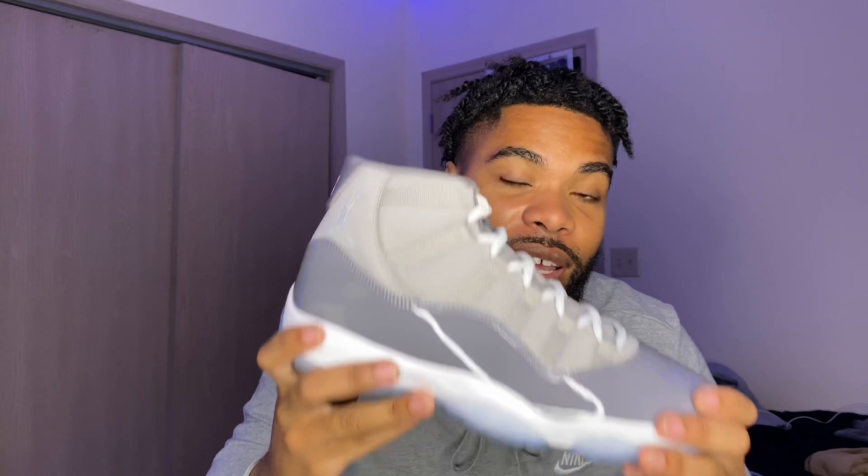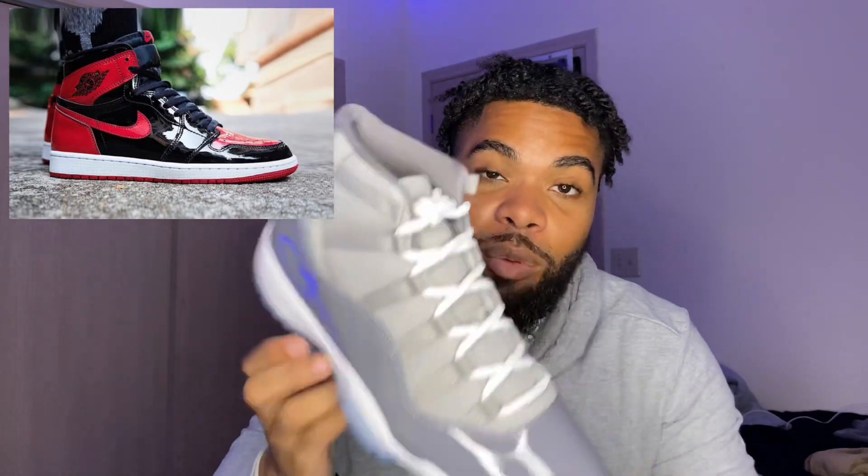Comment below — do y'all think this is the shoe of the year? I believe this is the shoe of the year. This is coming in my number one spot. My number two spot is the Jordan One Patent Leather Ones. I will be doing a shoe review and outfit video with them shoes too, so y'all stay tuned.